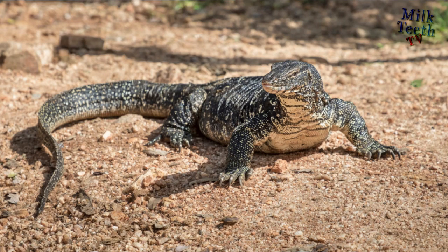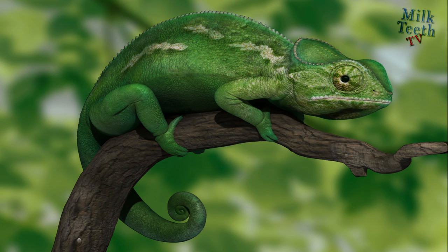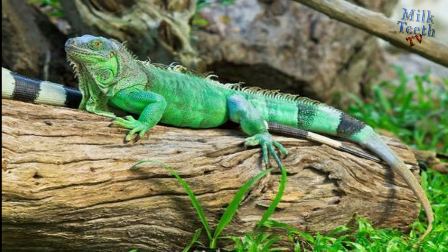Thank you so much for watching. Hope you had a wonderful time learning about reptiles and amphibians and also understood the differences between them very well. I will catch you in my next video. Don't forget to give this video a thumbs up, subscribe to this channel, and also leave your wonderful comments below.